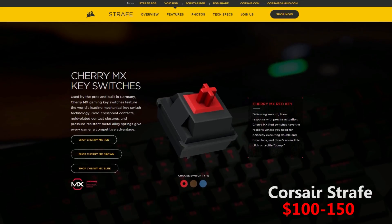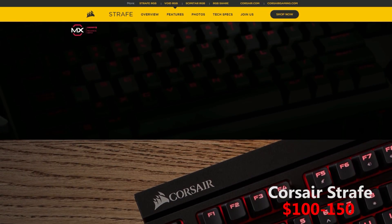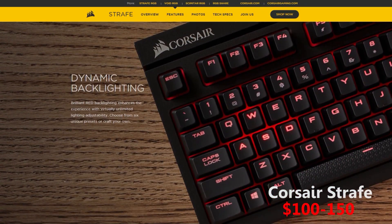I would prefer this one because it's really simple, without many extra buttons. The price of this keyboard also ranges from $100 to $150.